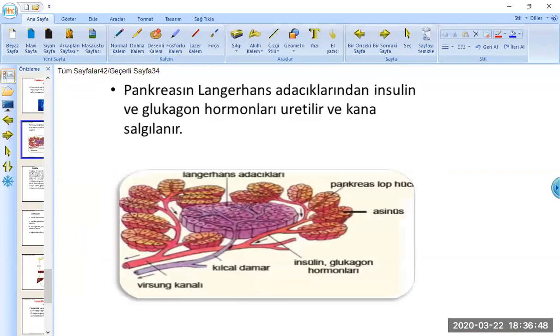Evet, sevgili gençler, tekrar kaldığımız yerden devam edecek olursak, pankreasta iki bölge karşımıza çıkıyor. Birincisi Langerhans adacıkları dediğimiz, esas hormonla ilgili olan kısım; burası hormon salgılıyor. Diğer taraftan ise pankreasta lob hücreleri ve asinus hücrelerini bulunduran asinar bölgesi var.